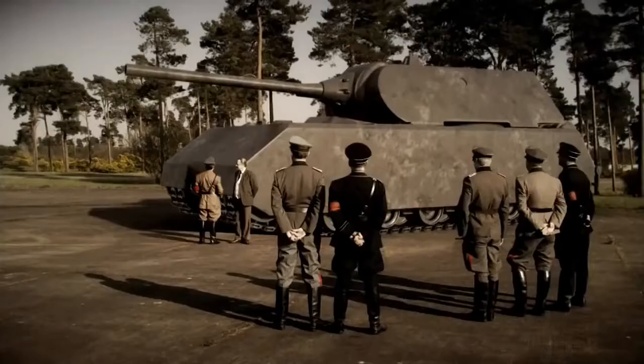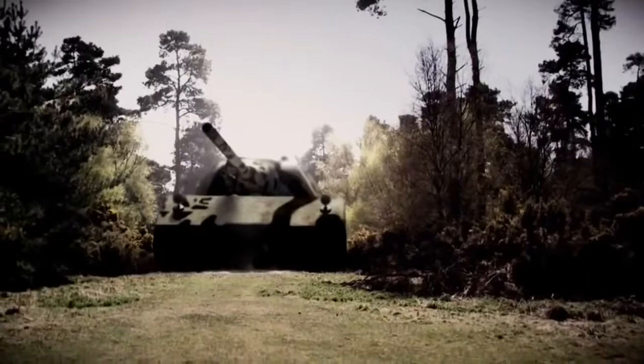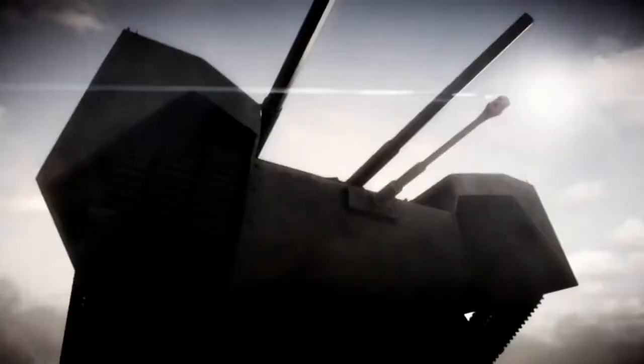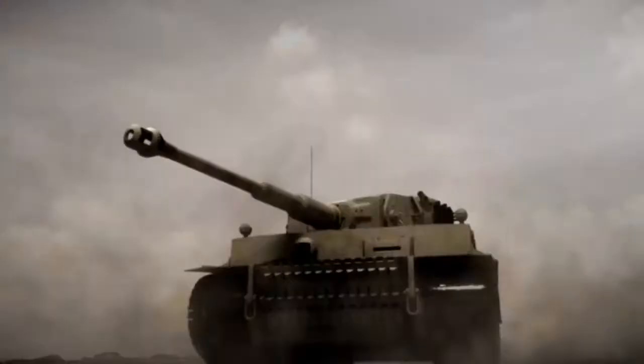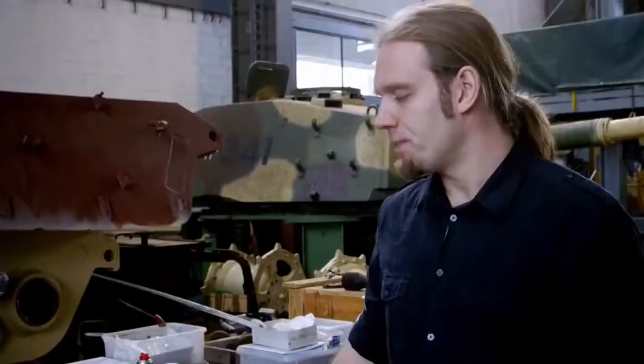Inspired by the Führer himself — this is what he wanted. Hitler absolutely buys into the idea that big is better. Designed to crush the enemies of the Third Reich. It must be horrifying and terrifying to the enemy to face this. This is the incredible story of the Nazi engineers who built Hitler's supertanks and the aces who rode them into battle. Kill ratios were very high.